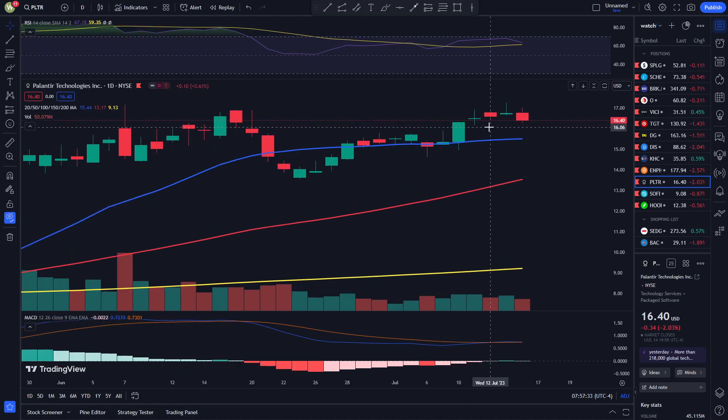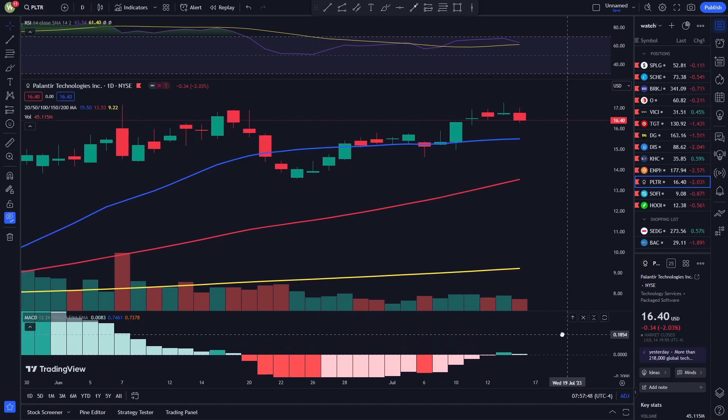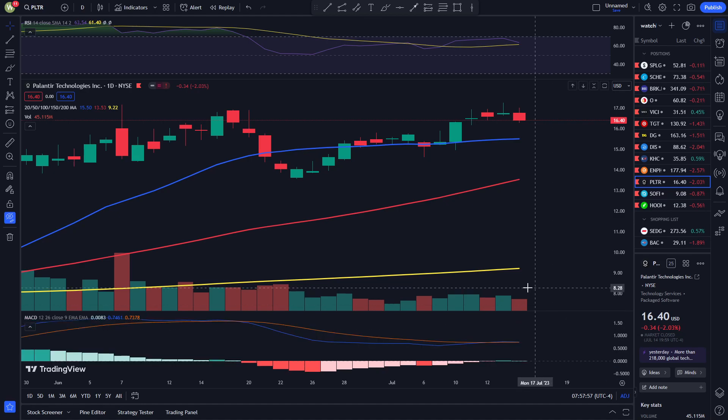If you look at the RSI, it seems like we were not able to cross towards that overbought range — it looks like we are starting to correct down right now. The other supporting factor is that the MACD histograms do not seem to have a lot of volume here. So it's very possible we might end up moving back towards the red MACD, which would be bad for the stock unless the stock is able to make a divergence with the MACD.